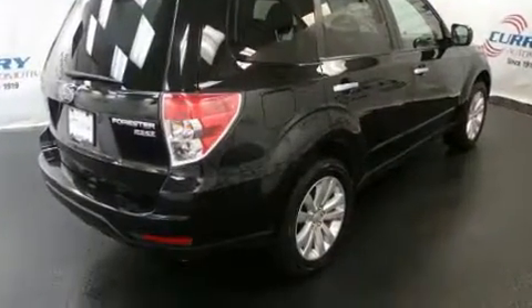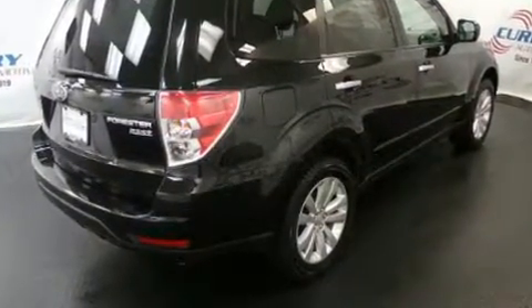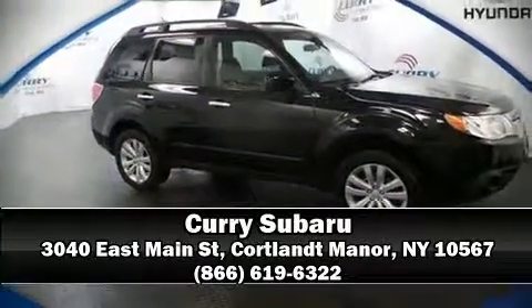For added security, Dynamic Stability Control supplements the drivetrain. Stop by our dealership or give us a call for more information. We'll see you next time.